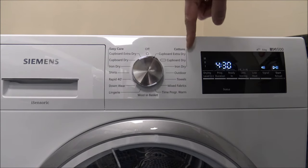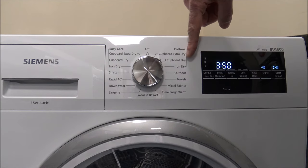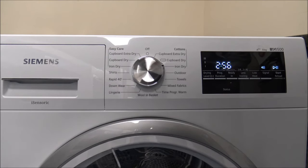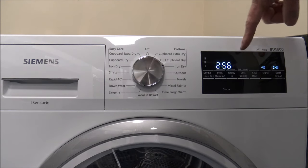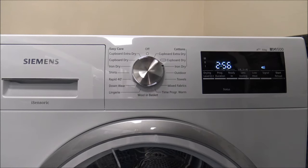These three programs are for the cottons. For a lot of people, the cupboard dry is normally fine — this is where the clothes are dry enough to take out and put straight in a cupboard. The iron dry is a really good option if you've got shirts or blouses you want to iron; it leaves them slightly damp. You can see it makes a difference to the time: from three hours fifty down to two fifty-six — trimming almost an hour off.